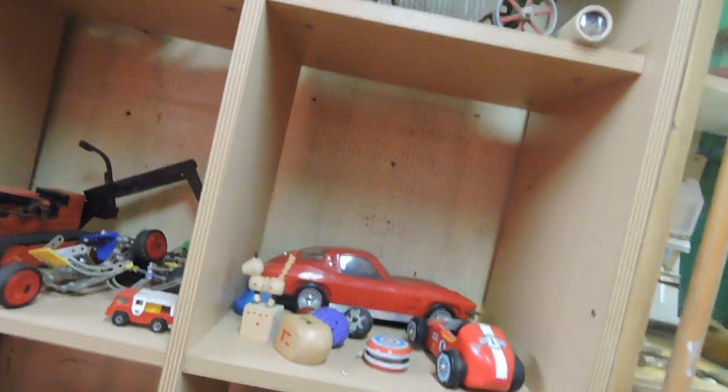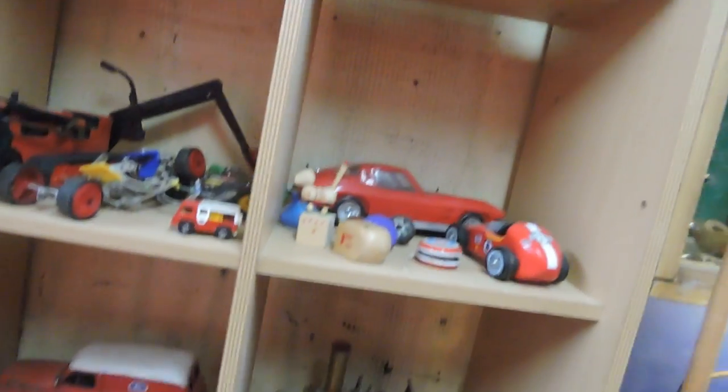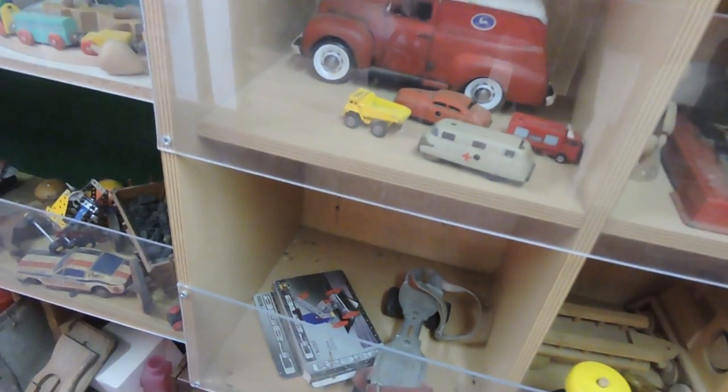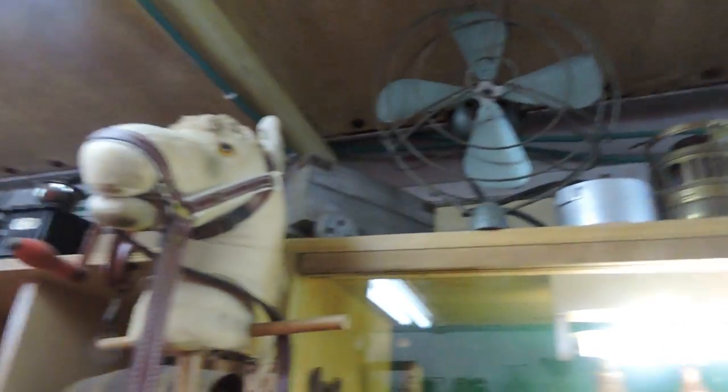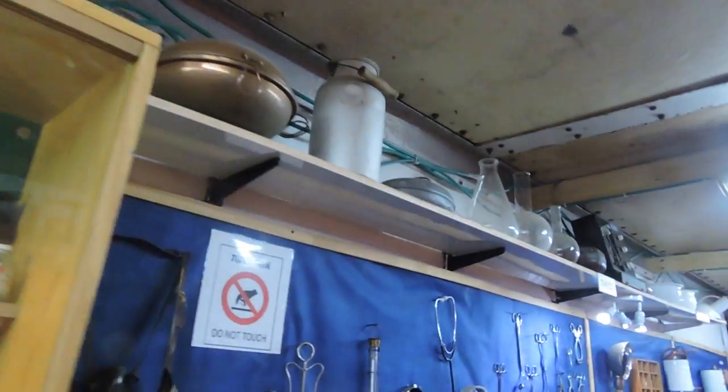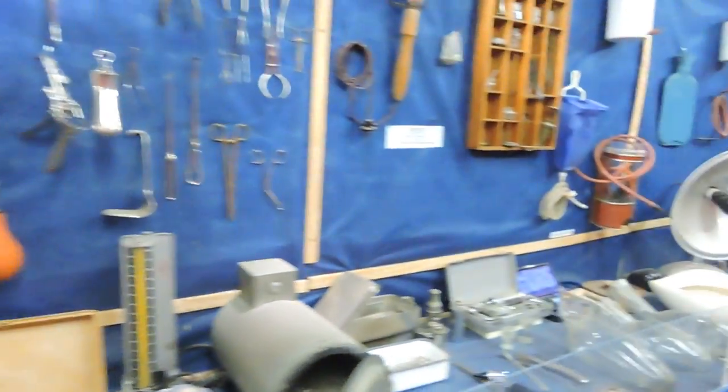Here are some antique toys. There's an old roller skate — the kind that you strap on to your shoes rather than having a shoe — an antique fan, and a hobby horse. You could spend days in here and not really see everything that's here.